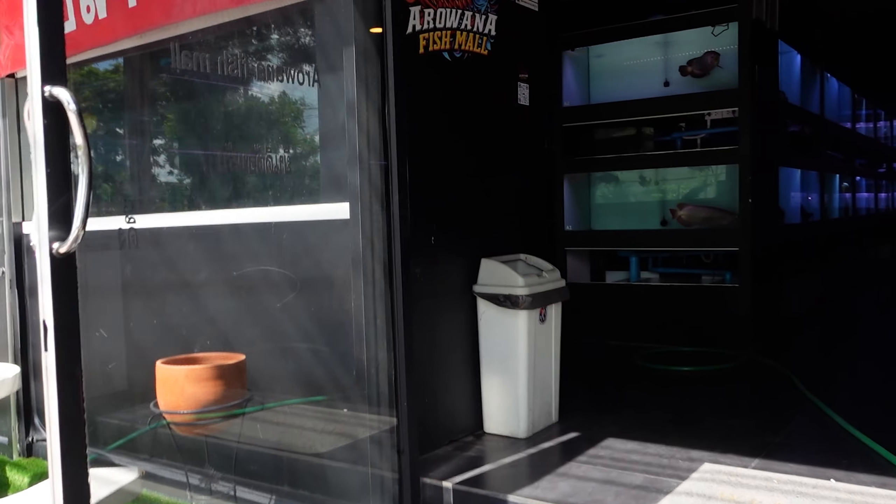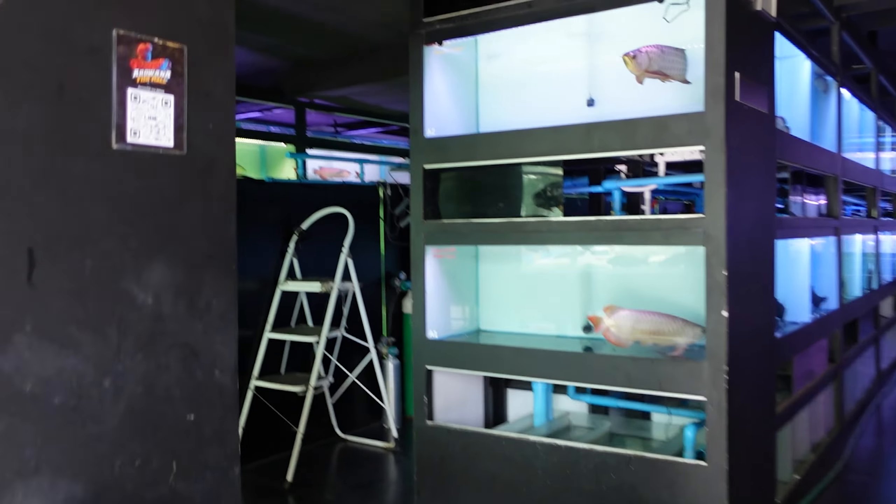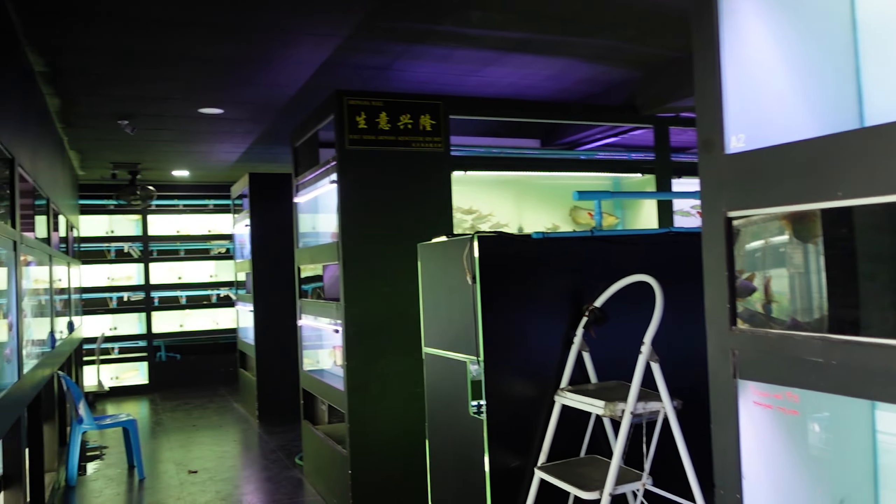Welcome back to Aquatic Elements. Sorry about the background noise — I am out on a street in Bangkok, and we are outside the Arowana Fish Mall. In today's video I'm doing a store tour of this absolutely incredible arowana shop. I've gone in for just a moment and it has blown me away. I think this could be one of the best fish shops I've ever been to, so let's head inside and check it out and get away from the busy street.